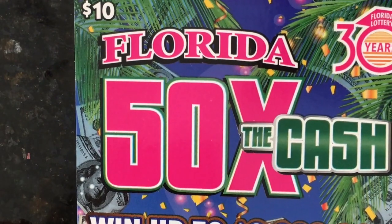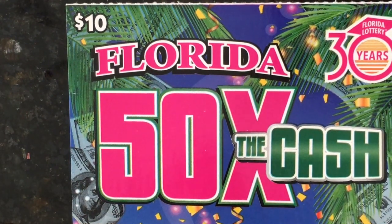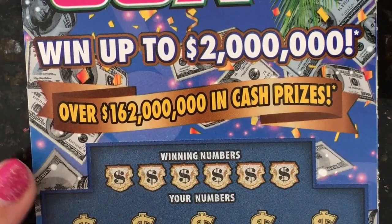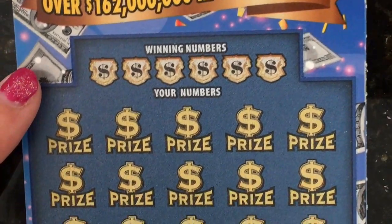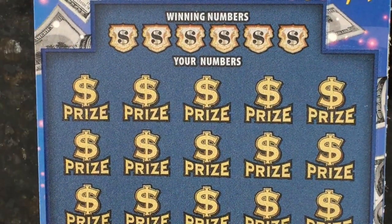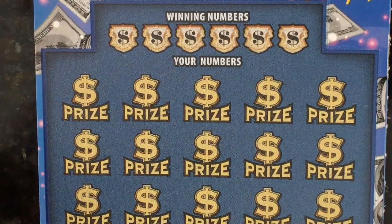Now this is the $10 Florida 50 Times the Cash ticket. There are a lot of multipliers on this game — you can get a 2x, 5x, 10x, 20x, and even a 50x. Wow, that would be nice to get a 50x on the prize. Let's see what the winning numbers are.